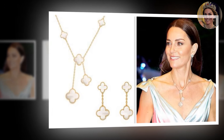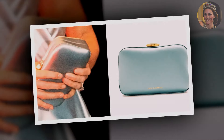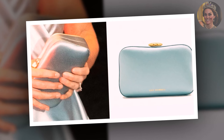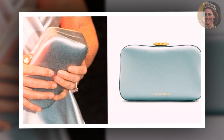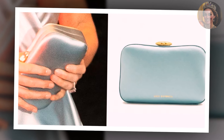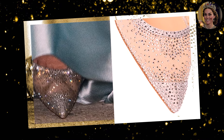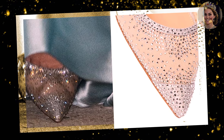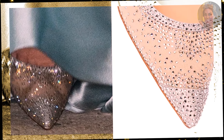Truly embracing the Cinderella aesthetic, Catherine debuted a pair of sparkling shoes that stole the show. Embellished with Swarovski crystals, these shoes were described by MyTheresa as a true Cinderella shoe. Her dazzling footwear peeked out from beneath the satin hem, catching the light and adding a magical sparkle to her regal appearance.